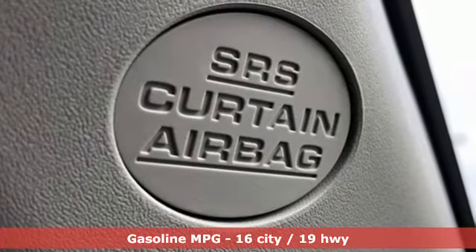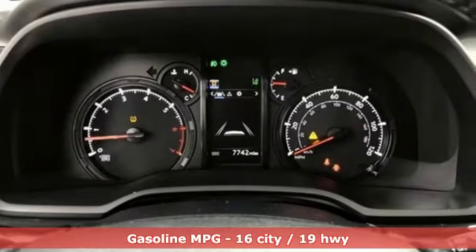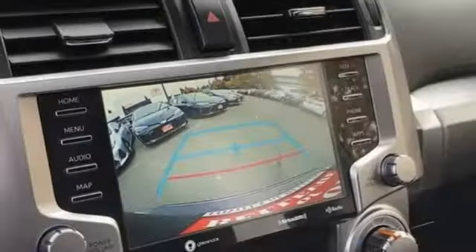V6 engine, front heated bucket seats, streaming audio, auto dimming rear view mirror, leather steering wheel, Wi-Fi hotspot.